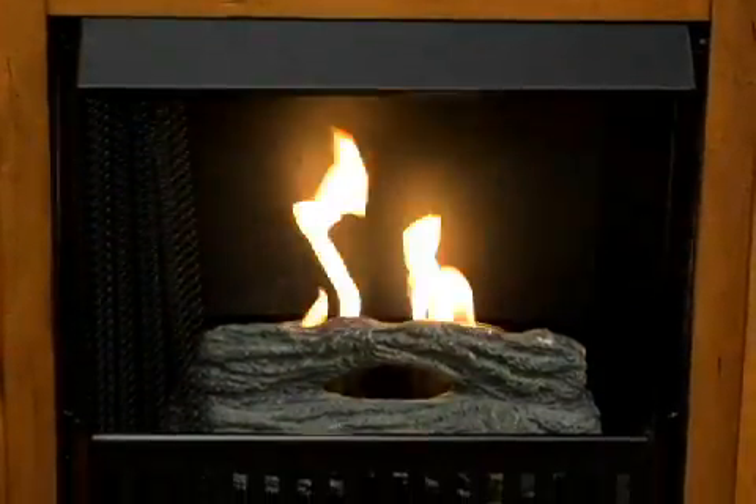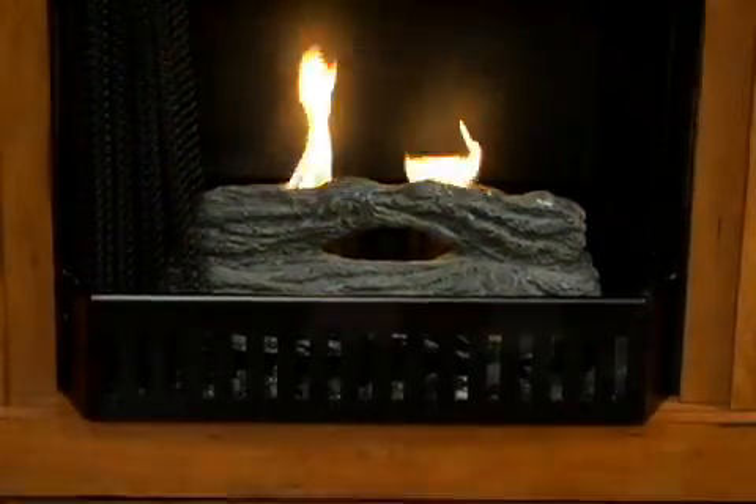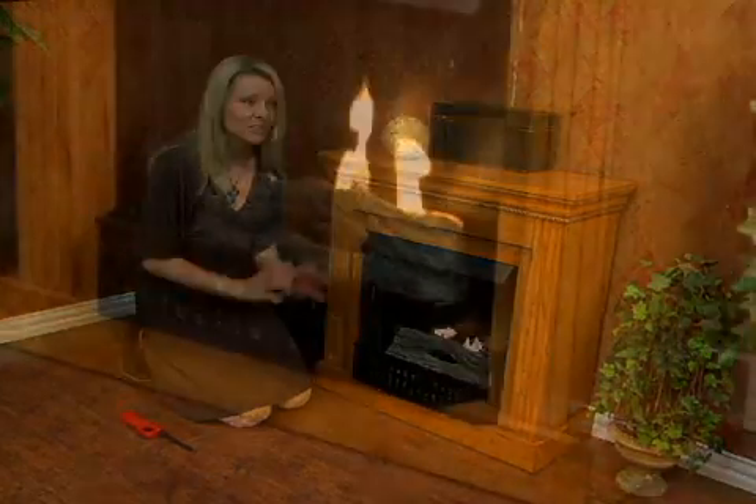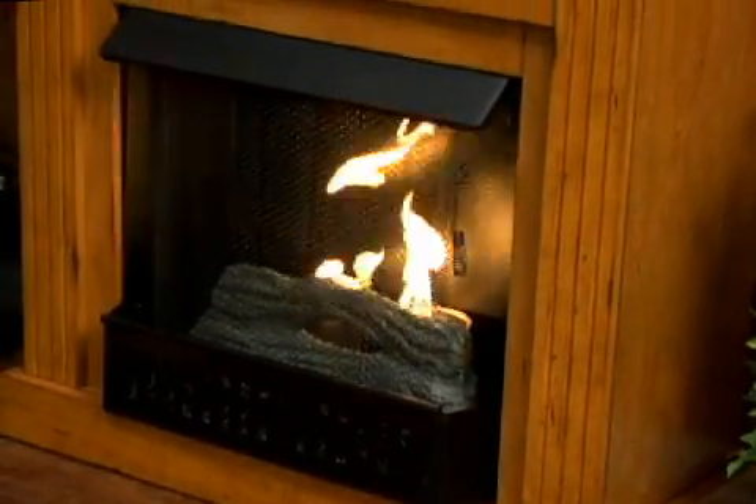It comes with a faux cement log. It has a self-contained fire box, very safe to use. It has a mesh screen that you can pull across, making it very romantic if you'd like. And if you listen carefully, you'll hear a crackling fire — it sounds like a very realistic fire.